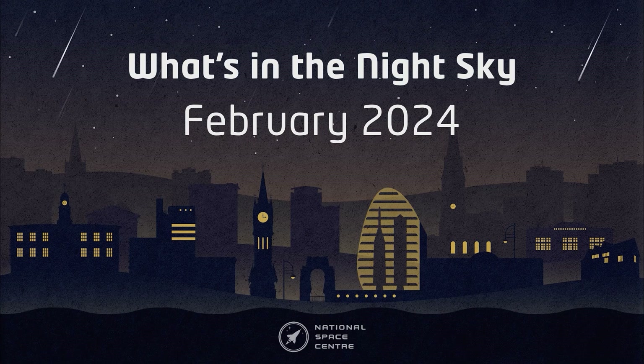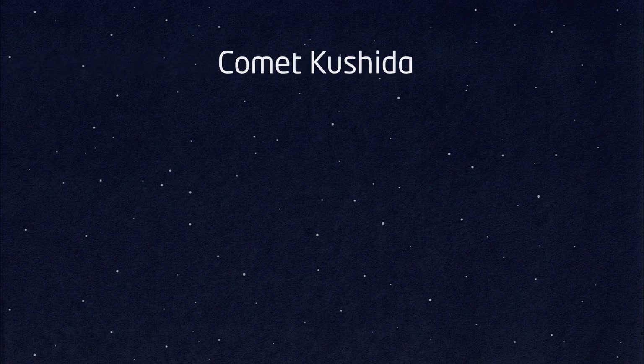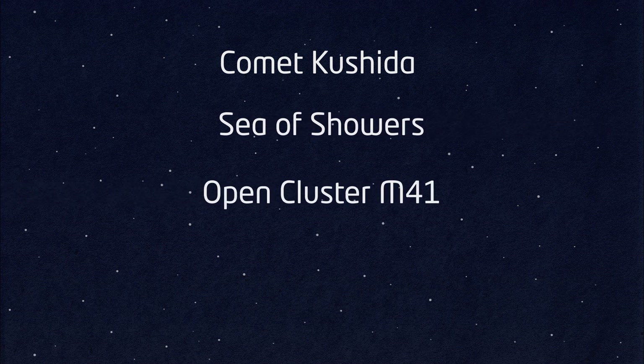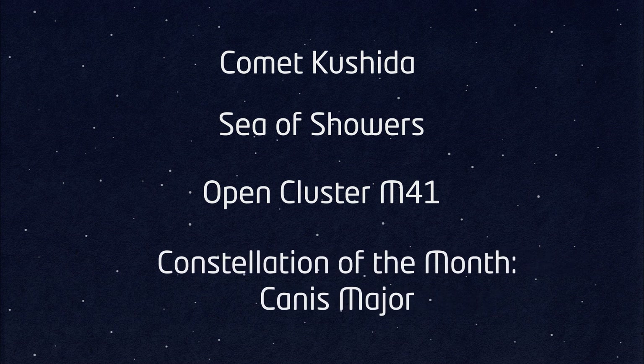Hello and welcome to What's in the Night Sky for February 2024. My name's Hayley and this month's highlights include Comet Kushida, the Sea of Showers on the Moon, the open cluster M41, and our constellation of the month which is Canis Major.